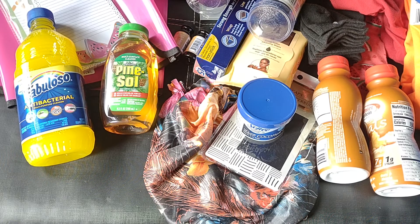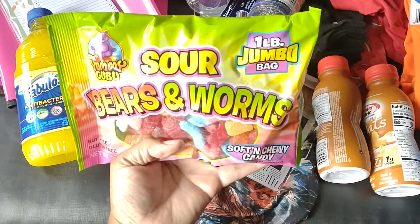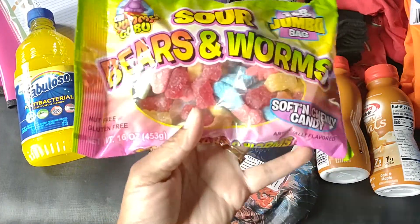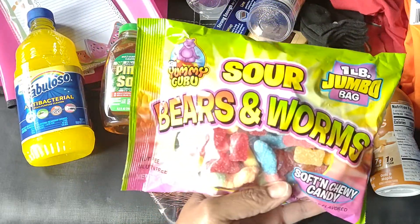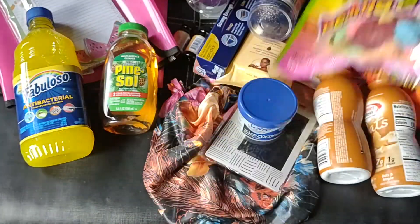I did pick up a couple bags of the sour bears and worms — my husband loves gummies. I picked up a couple of these jumbo bags; you get a lot of candy for a dollar. It's a 16 ounce bag, so I got a couple of those.